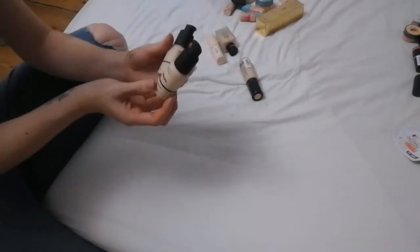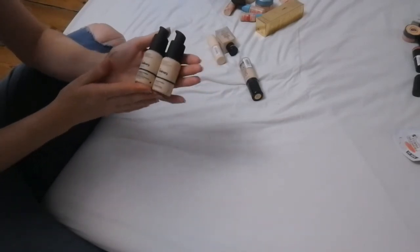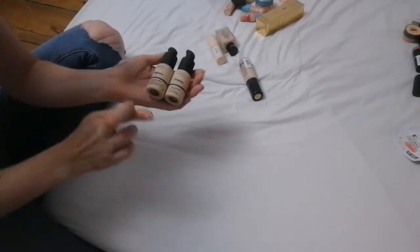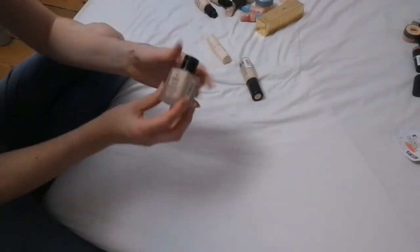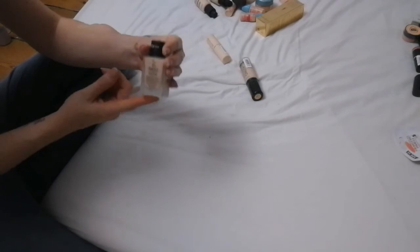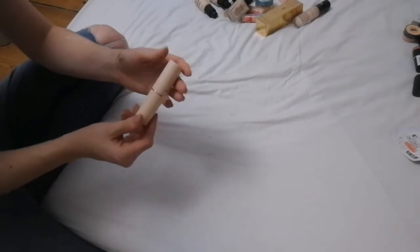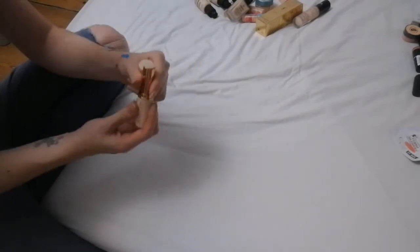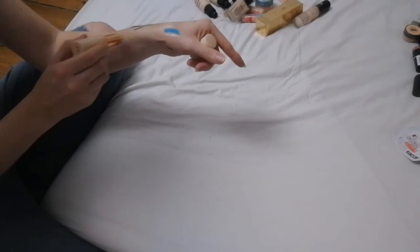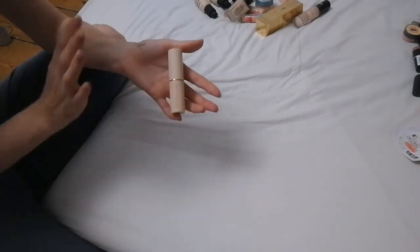Next up is two of The Ordinary foundations — I have yet to try these but I'm looking forward to it; they are two completely different shades, so wish me luck. Next up is the Primark My Perfect Color Longwear foundation — this is a great product for five pounds, I love it. I also have the Collection Lasting Perfection one — I'm looking forward to using it, I haven't used it yet.